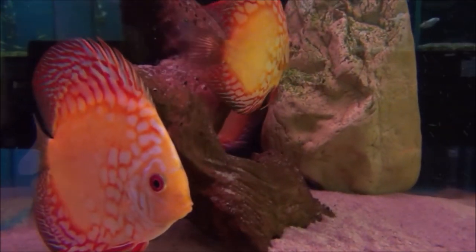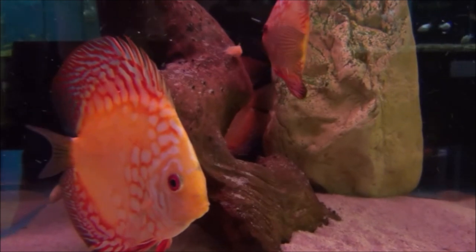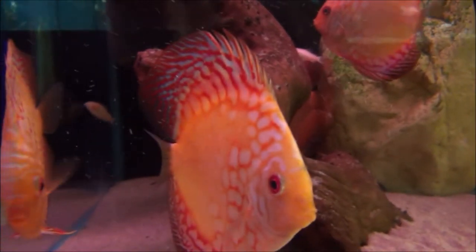These are pigeon blood discus and they are a reasonable size and they are £29.99 each.